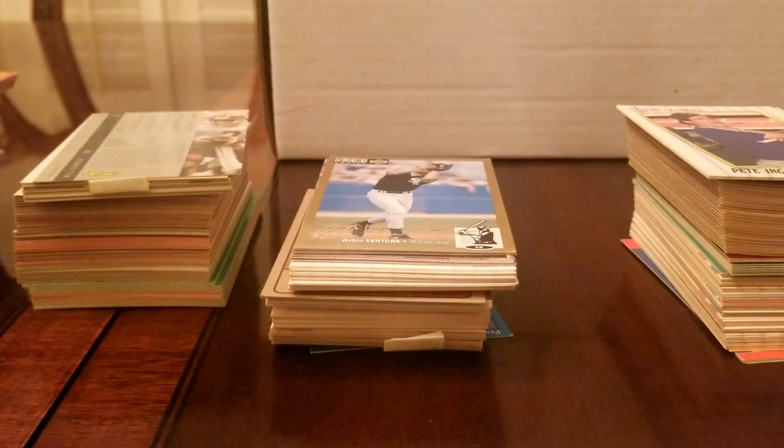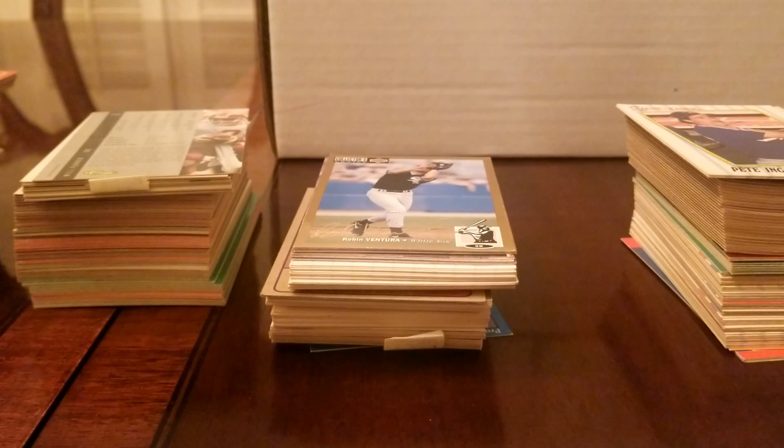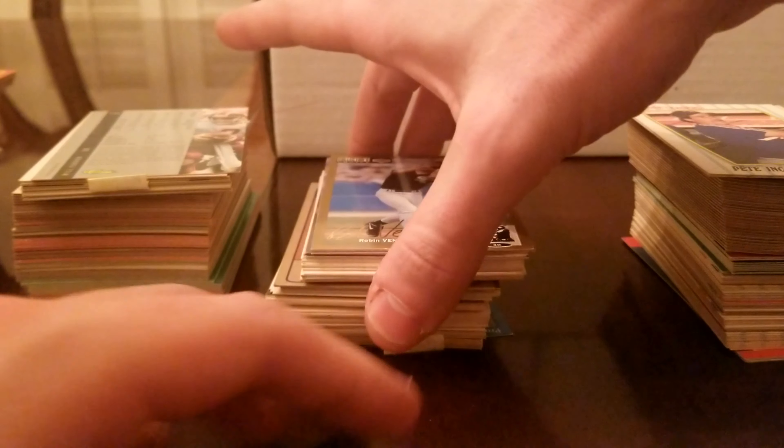Welcome back card stack fans, we are back at it again with the baseball lot of cards. I'd like to get through this video in about 15 minutes — we're gonna keep going with the junk wax cards.